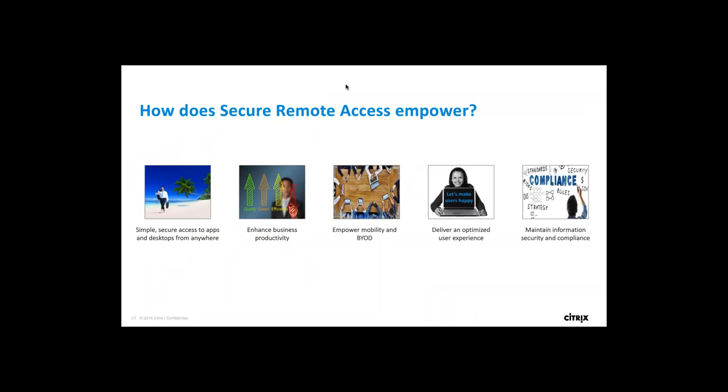Based on this, let's see how secure remote access empowers customers. Secure remote access should provide more flexibility and simple, secure access to apps and desktops from anywhere. It should enhance business quality, speed, efficiency, and productivity. It should empower mobility and BYOD usage, deliver an optimized user experience with 100 percent availability and accessibility to the corporate network anytime from any device, and maintain information security and compliance.